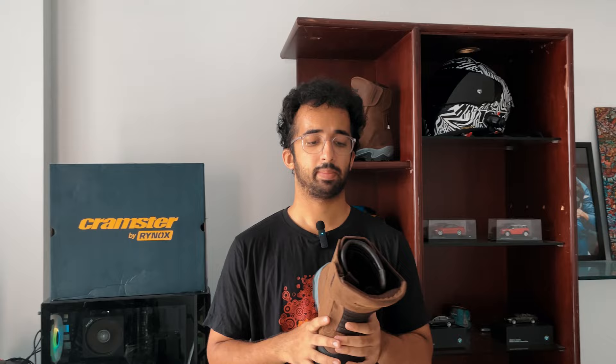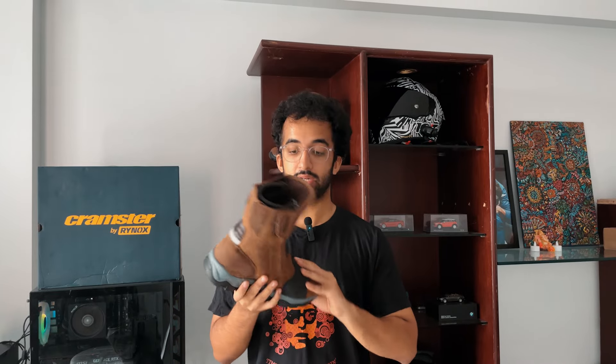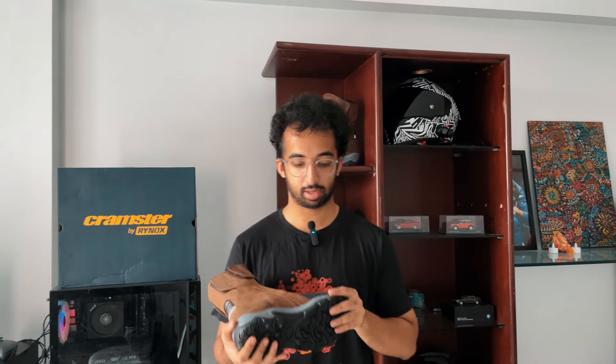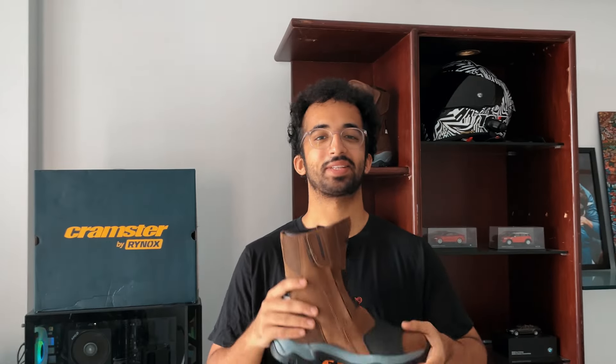That's the Cramster Flux boot. If you want me to take a specific look at anything on the boot or have any questions, drop it in the comments. If you'd like me to keep an eye on anything specific while testing, let me know — I'm going to be using these as my primary riding boot for a long time. Also let me know why you think it's so inexpensive — could be that the brand is relatively new and trying to undercut the competition. More accessible riding gear is never a bad thing, and if these turn out as good as the spec sheet says, we could have a winner on our hands. You're watching Extra Deva — I'll see you in the next one.